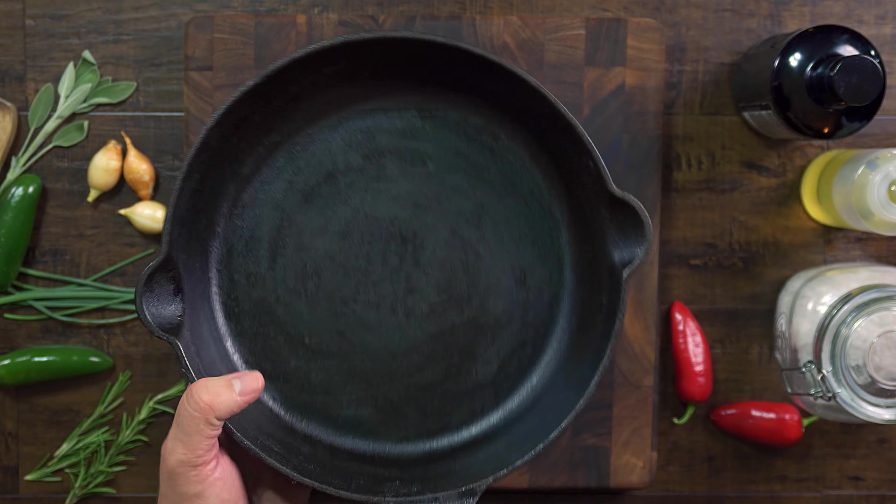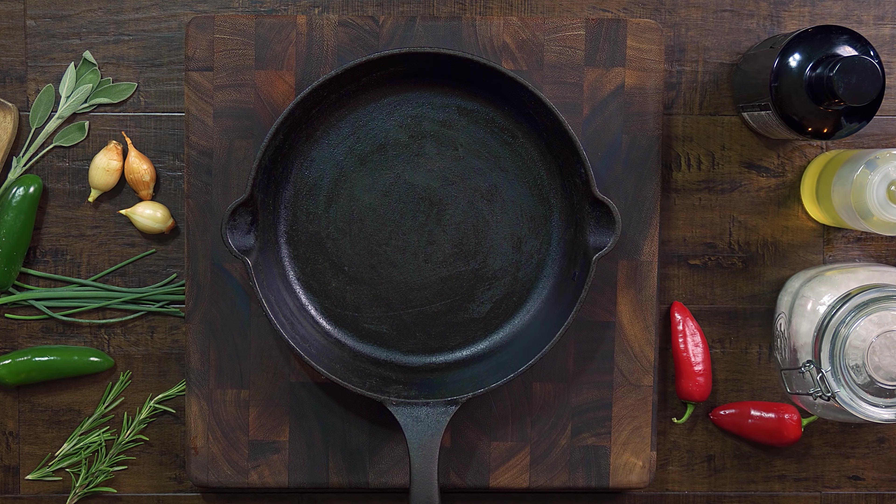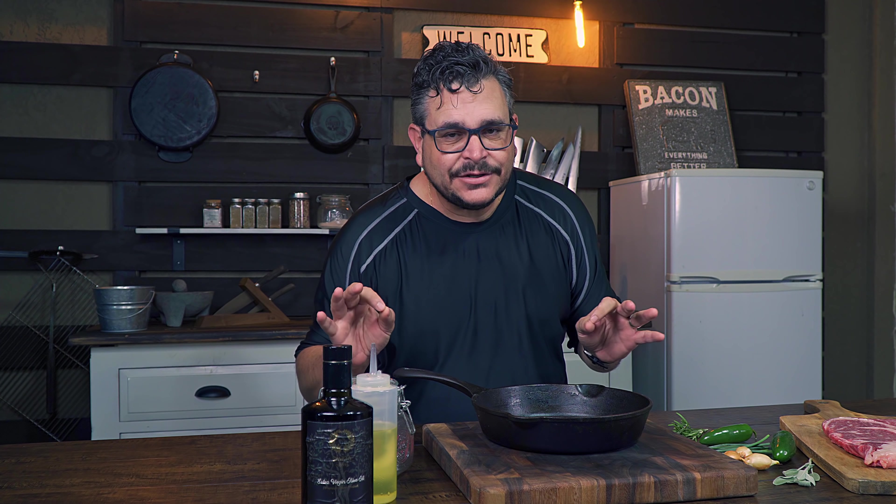The second benefit is versatility. A cast iron skillet can be used for so many things including frying, broiling, roasting, braising — anything you can imagine and more. The more seasoned your cast iron is, the more flavor it's going to give to anything you are cooking.